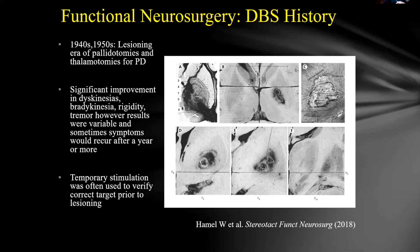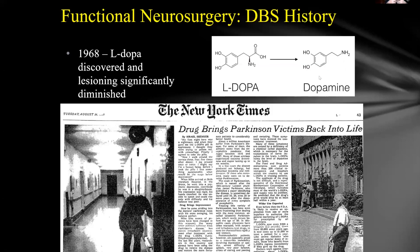Lesioning was very popular until the 1960s, when L-dopa was discovered. There's the movie 'Awakenings' with Robin Williams — people who were essentially comatose in infirmaries were given L-dopa and suddenly up and walking. It was almost a Lazarus effect. That miraculous drug caused lesioning to largely disappear for about 20 years, though L-dopa eventually showed time-dependent limitations, requiring increasing doses with more side effects and diminishing efficacy.